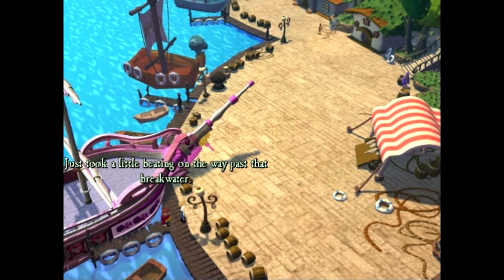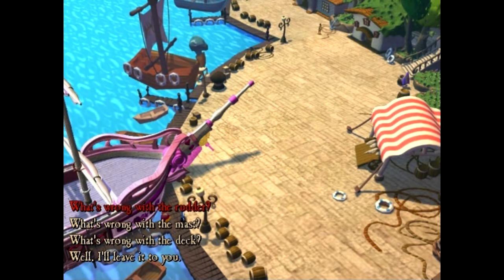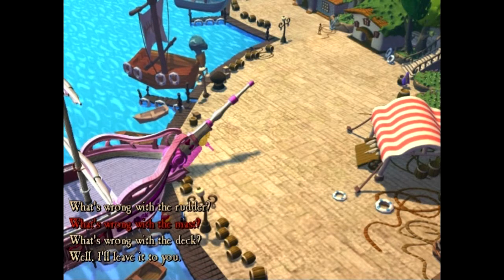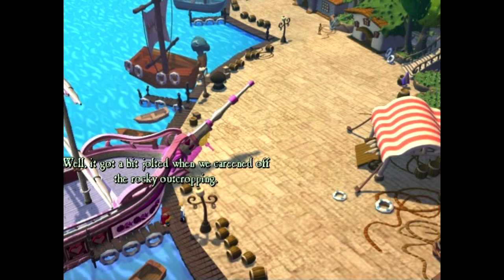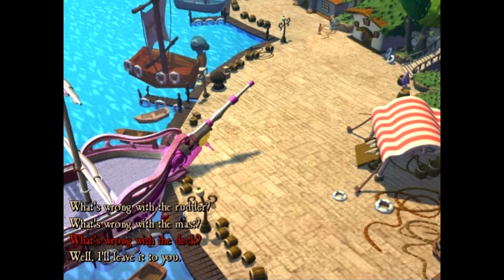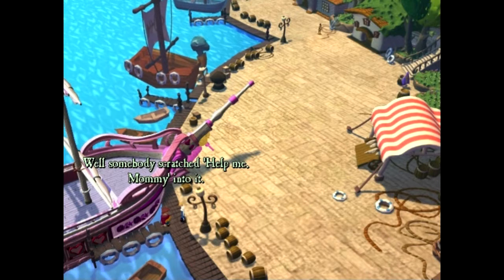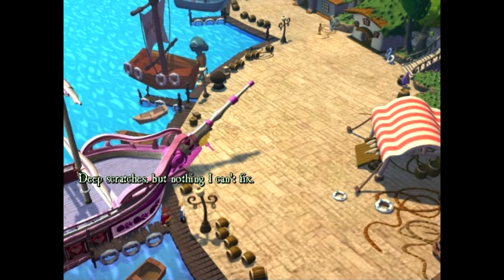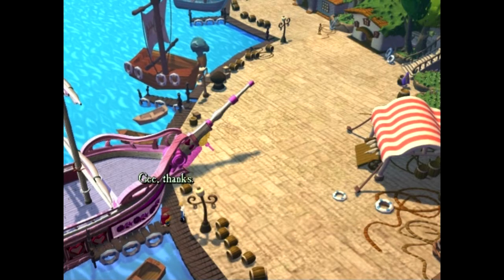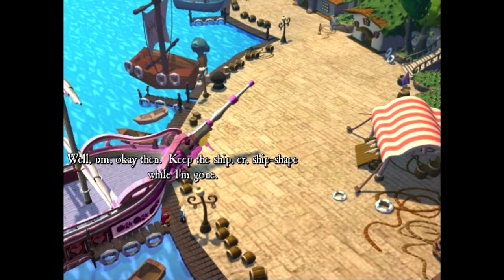What's wrong with the rudder? Just took a little beating on the way past that breakwater - nothing I can't fix. It's not a very good breakwater if it hits the rudder. What about the mast? Well, it got a bit jolted when we careened off the rocky outcropping - nothing I can't fix. What about the deck? Well, somebody scratched 'Help me, Mommy' into it - deep scratches, but nothing I can't fix. I assume that was Otis. Well, I'll leave it to you. Keep the ship shipshape while I'm gone.